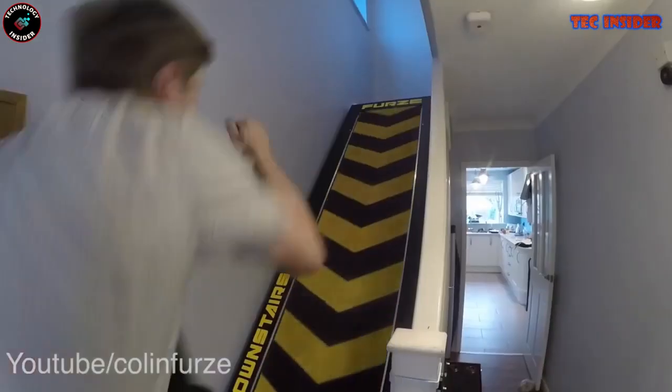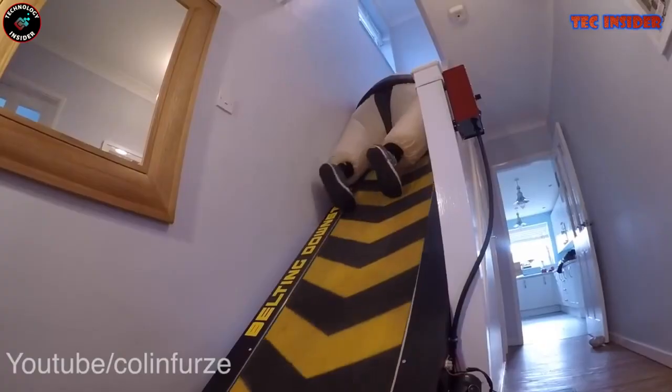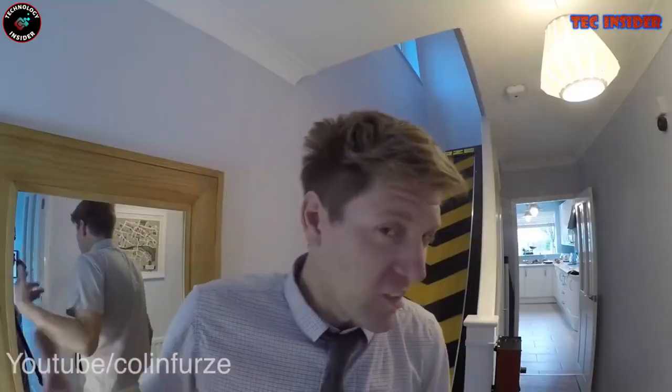However, it offers more than just security — it doubles as a standard treadmill, enabling you to stay in shape while safeguarding your residence. Just remember to reserve the challenging setting exclusively for unwanted guests, as it might pose a hurdle when you're heading upstairs for rest.